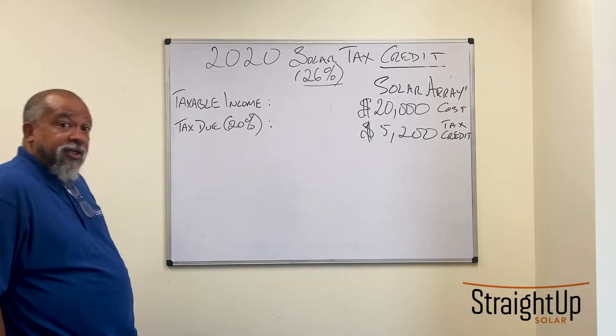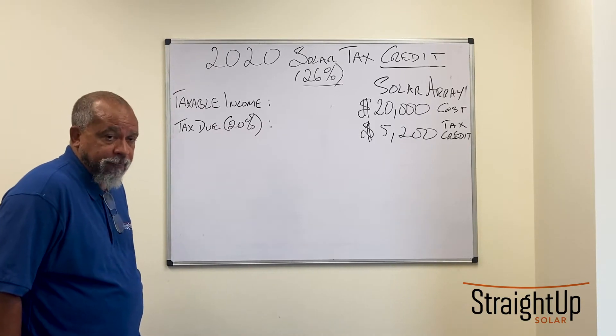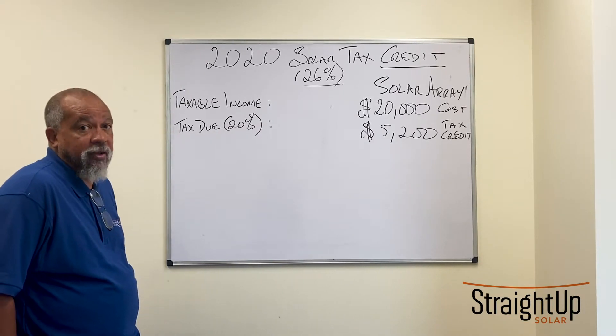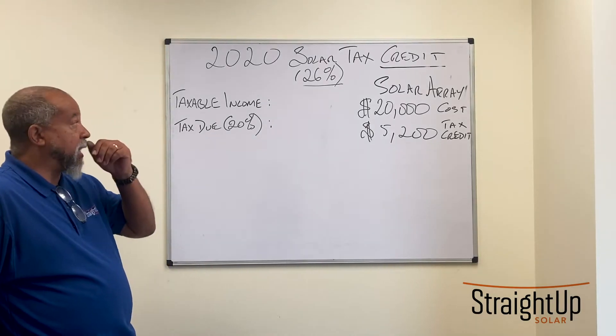The tax credit is a one-for-one, non-refundable tax credit against liability. One-for-one means it's a dollar-for-dollar reduction. Non-refundable means you must have tax liability to take advantage of it.